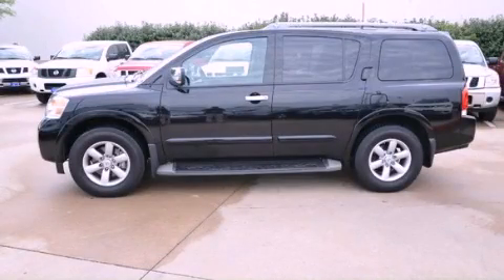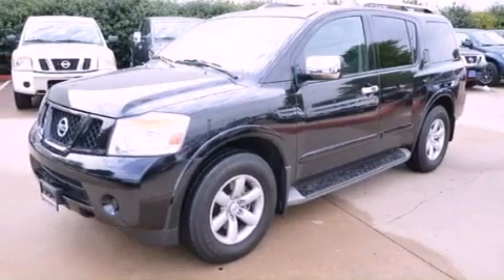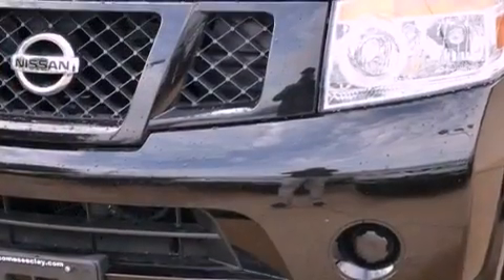This is a 2012 Nissan Armada, a big SUV for big fun. It has a 5.6-liter, eight-cylinder engine and an automatic transmission.